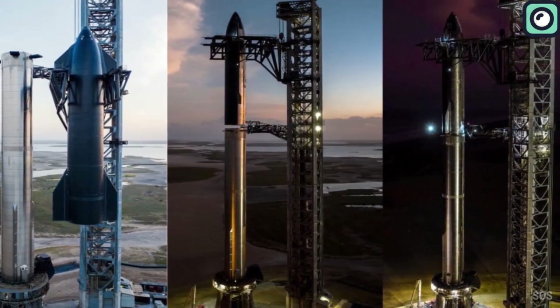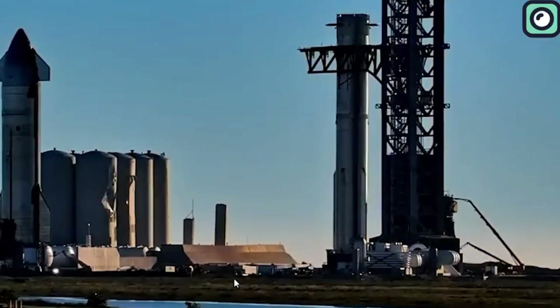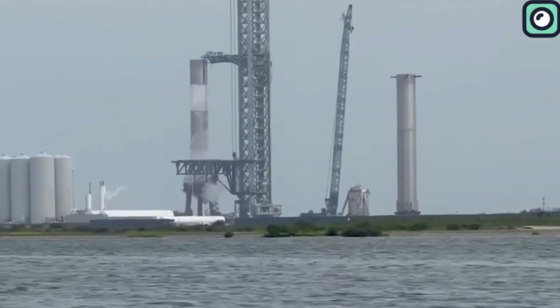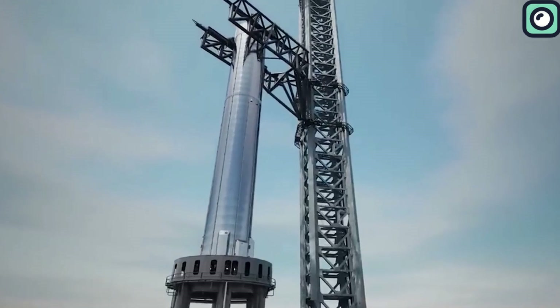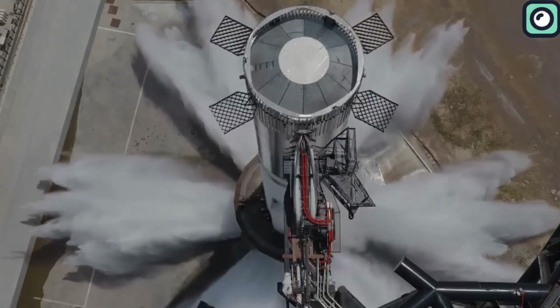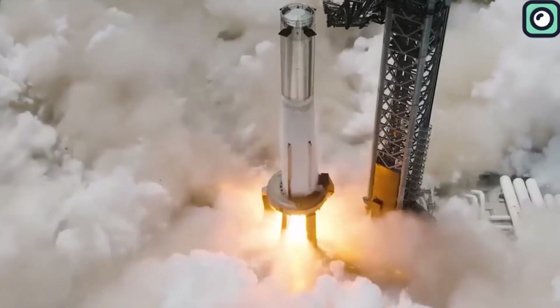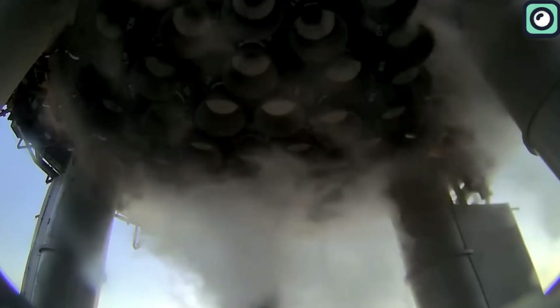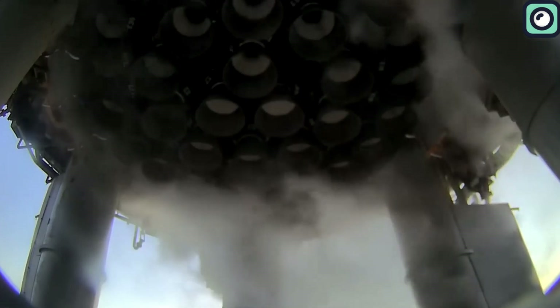Just yesterday, a significant development was observed at the launch complex. Super Heavy Booster 10 was transported to the site, joining Starship 28. Both are now poised for an intensive test campaign. Standing 69 meters tall, Booster 10 is powered by 33 Raptor 2 engines arranged in a series of rings. These engines are fed by a liquid oxygen tank and a methane tank, essential for the booster's operation.